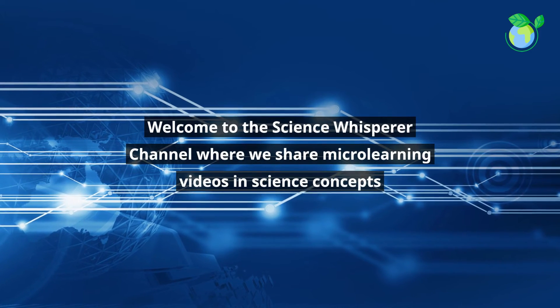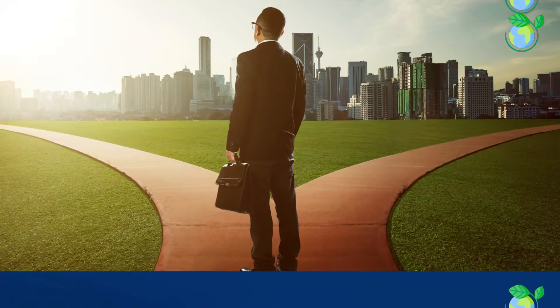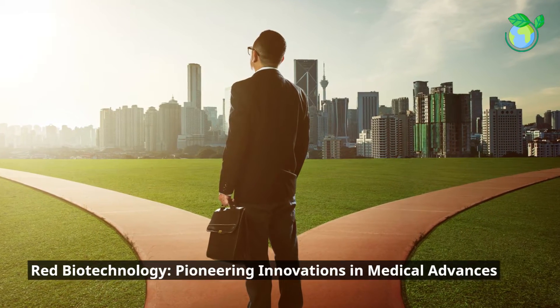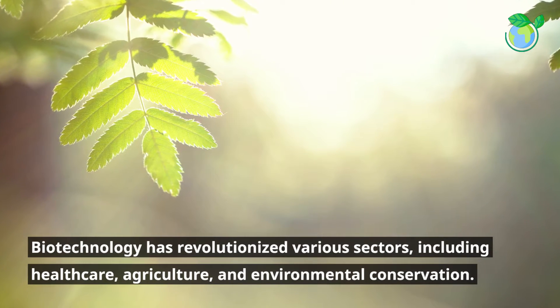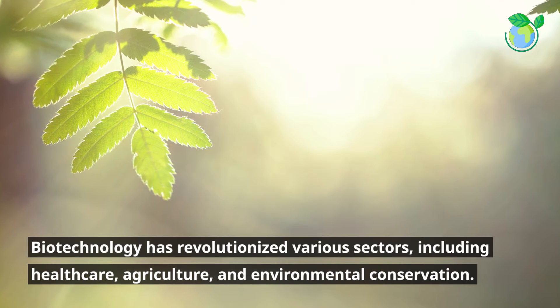Welcome to the Science Whisperer channel where we share microlearning videos in science concepts. Red Biotechnology: pioneering innovations in medical advances. Biotechnology has revolutionized various sectors, including healthcare, agriculture, and environmental conservation.